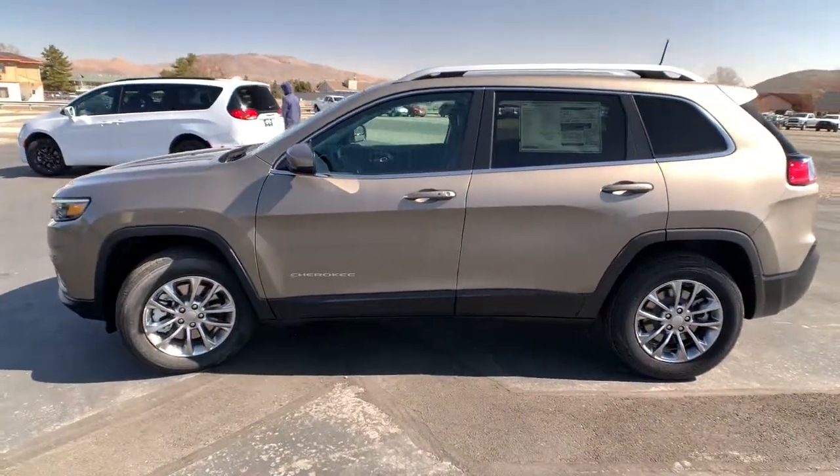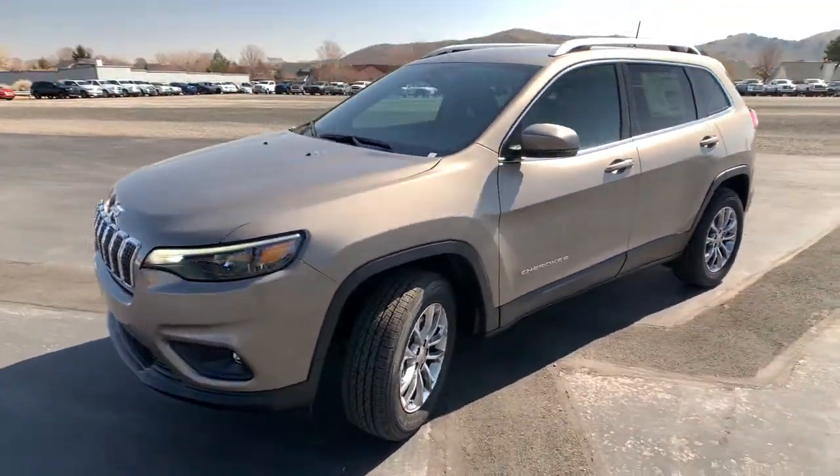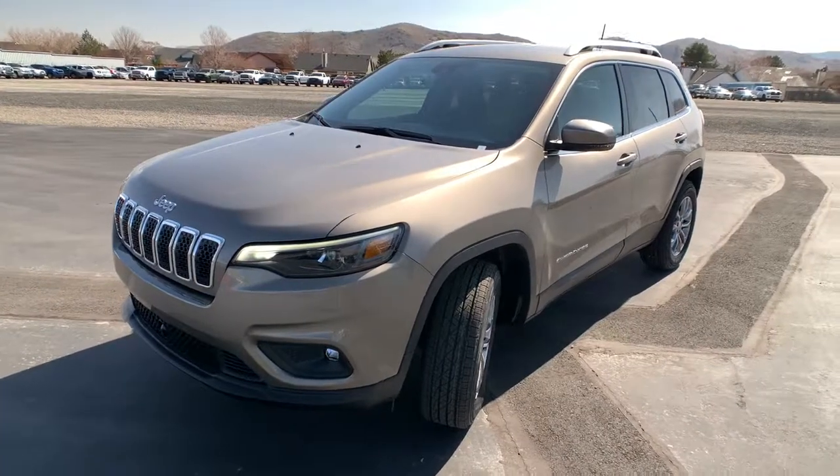Full-size spare tire. Rugged off-road cargo hauler meets refined connected SUV in the Cherokee. Drive it today.